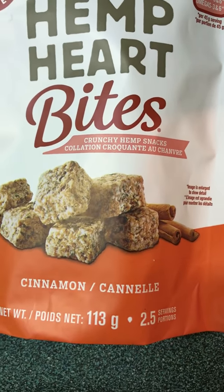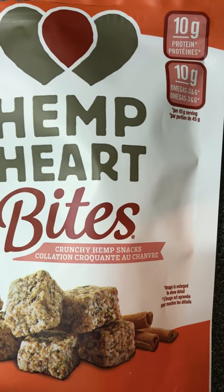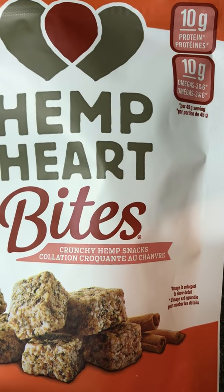So the bag is 113 grams, 2.5 servings per bag, 10 grams of protein, and 10 grams of omega 3 and 6.